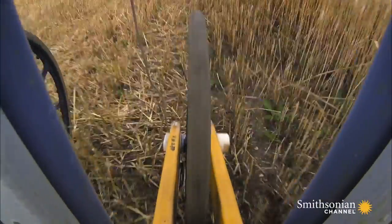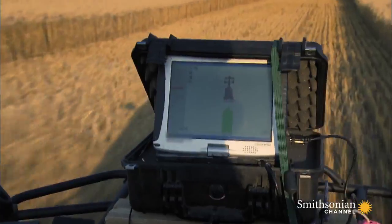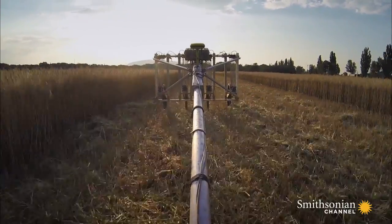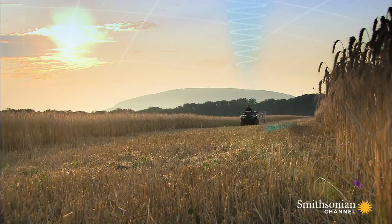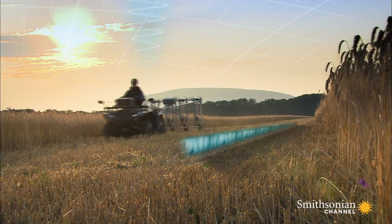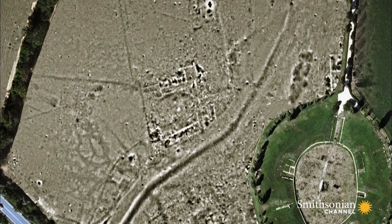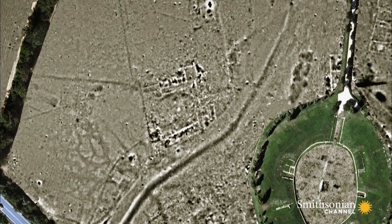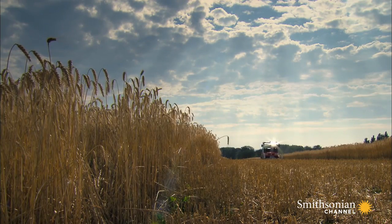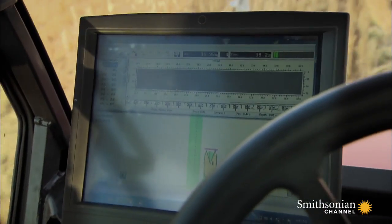The scans gather data that build to a three-dimensional map of the landscape beneath the surface. First, magnetometers measure variations in the Earth's magnetic field, perhaps where rocks or Earth have been moved. Every scan is recorded and stored as raw data with a precise GPS location. Next, ground-penetrating radar looks deeper to create a three-dimensional image of walls and foundations still in place.